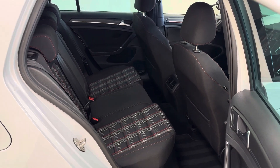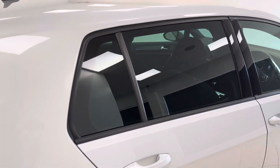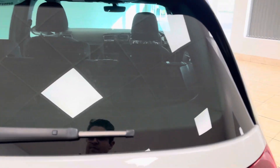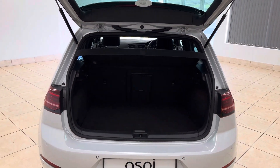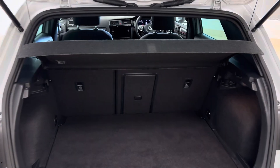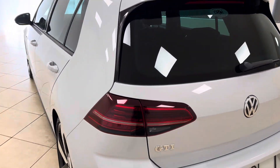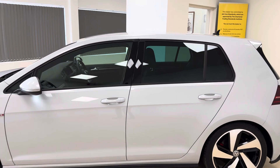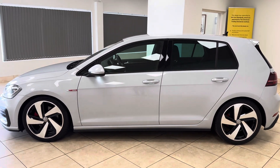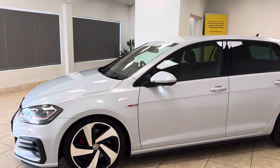Beautiful condition inside and out, and we are elated to have such a fine example on offer here today. All of our cars are fully prepared to an industry-leading standard, both mechanically and cosmetically, and this superb Volkswagen Golf GTI will be no exception.